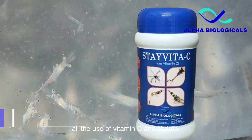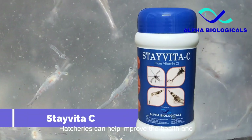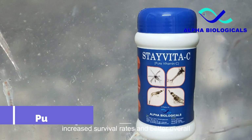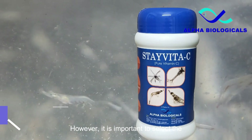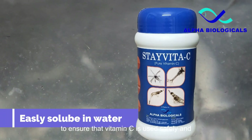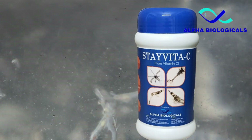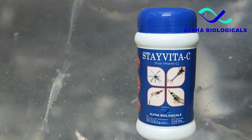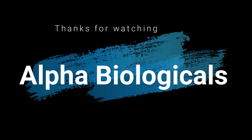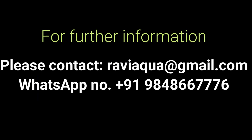Overall, the use of vitamin C in shrimp hatcheries can help improve the health and growth of shrimp larvae, leading to increased survival rates and better overall production. However, it is important to select the right product and follow proper protocols to ensure that vitamin C is used safely and effectively. For further information, please contact Alpha Biologicals. Email us at raviacqua@gmail.com, WhatsApp number 9848667776.